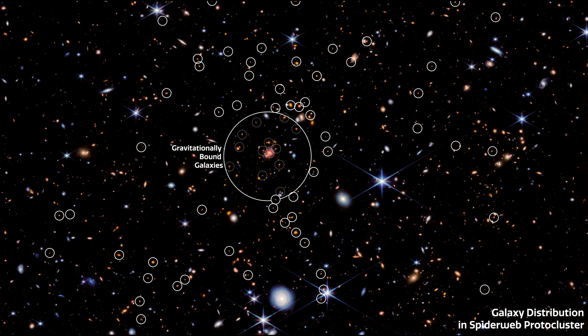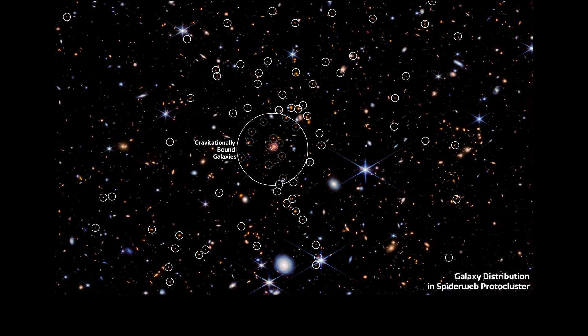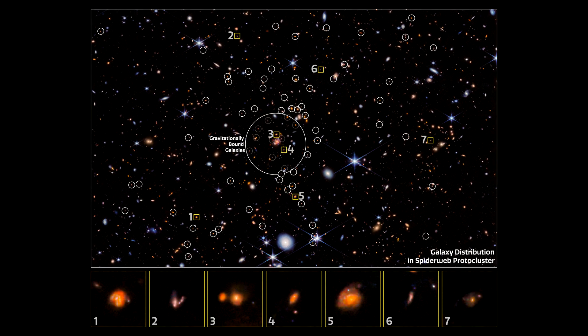This annotated image shows the galaxy distribution in the protocluster. The galaxies are annotated by white circles, and the collection of gravitationally bound galaxies is identified in the center of the image. A selection of these galaxies is featured as individual close-ups at the bottom of the image.